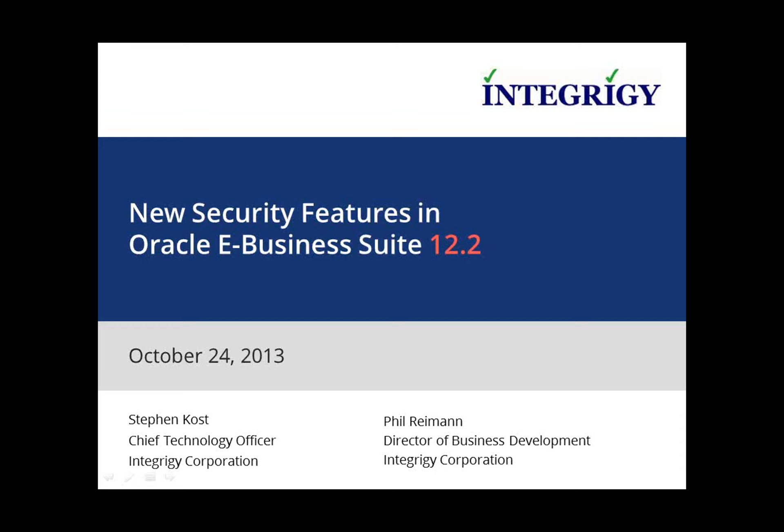The speaker today is Stephen Crump. Steve is the Chief Technology Officer and Founder of IntegrGi Corporation. He's been working with Oracle products since 1994, with responsibilities that include database administrator, technical architect, IT security auditor, and applications administrator. For the past 14 years, Steve has focused on the security and auditing aspects of the Oracle eBusiness Suite and the Oracle database, and has written and presented on these topics at various national and regional conferences. Steve is recognized nationally for his best security knowledge and expertise. Welcome, Steve.